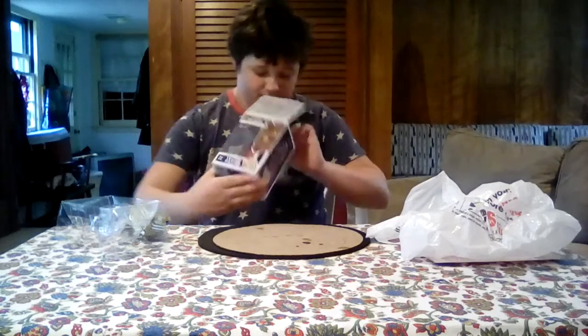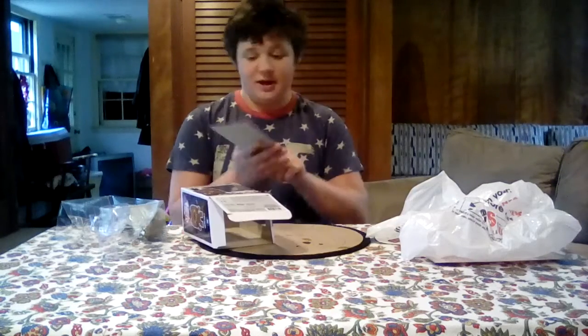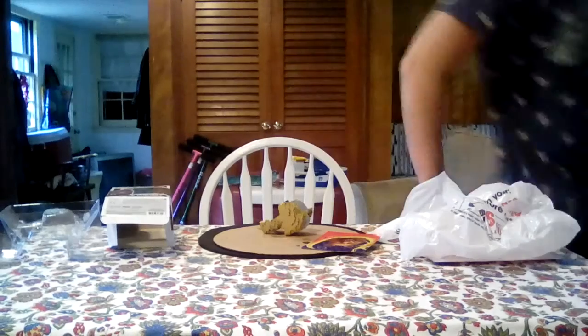I'm also gonna look at the background to see what it is — I like the background, it's a good background. This is how the pop looks — wicked sick. I hate how they do the thing in the back, but I'll give you a good close-up of it.